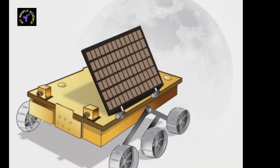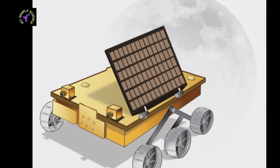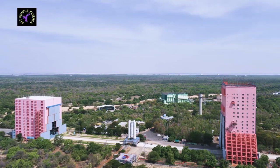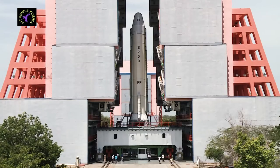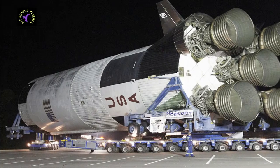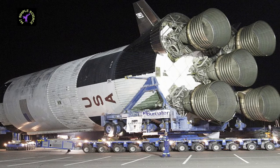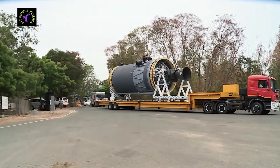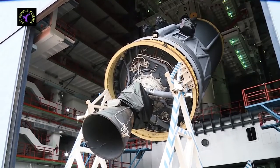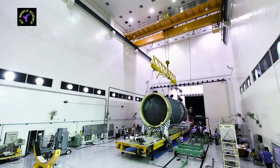GSLV-MK3 cannot reach the escape velocity of Earth, which is why Chandrayaan-2 couldn't be sent to the Moon directly. The launch vehicle used by NASA in the Apollo 11 mission was the three-stage Saturn V, which was capable of reaching Earth's escape velocity. Of course, the manufacturing and fuel cost of NASA's Saturn V launcher is very high compared to ISRO's GSLV-MK3.